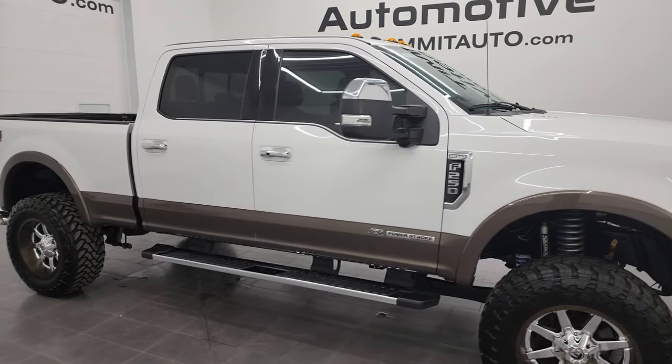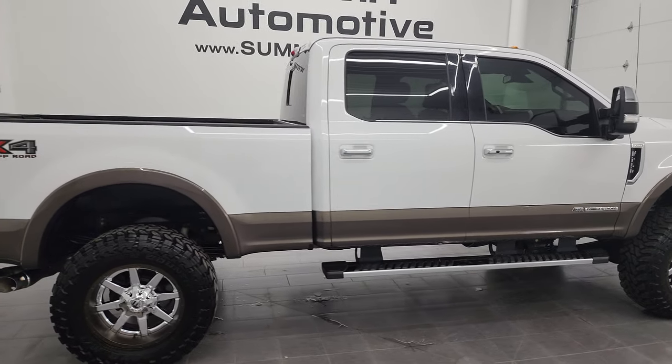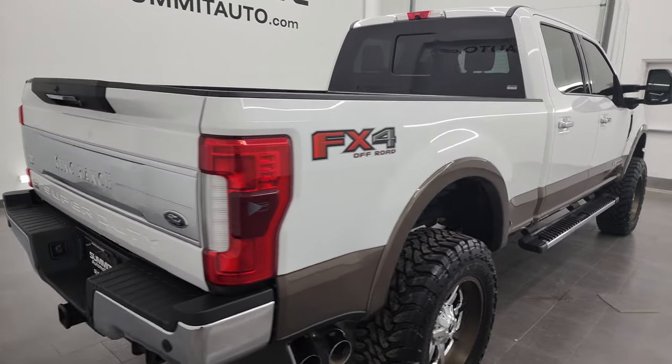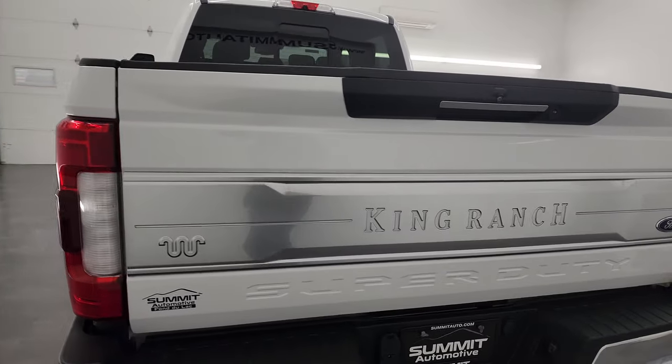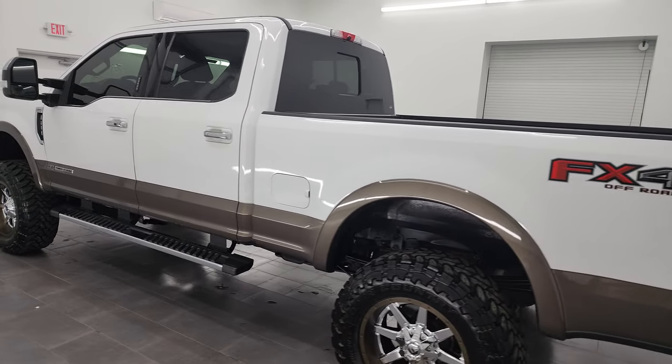Hey, this is Brett and this 2017 Ford F-250 Crew Cab Short Box King Ranch Lariat Ultimate is stock number 13649Z. I am here at Summit Automotive in Fond du Lac, Wisconsin — your new and used heavy duty truck headquarters.